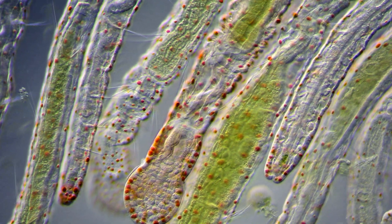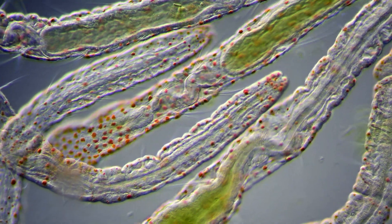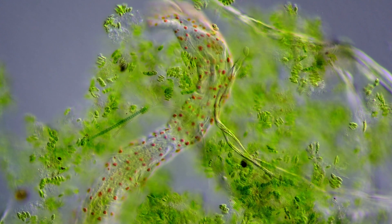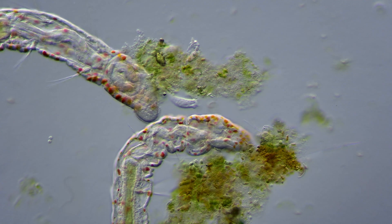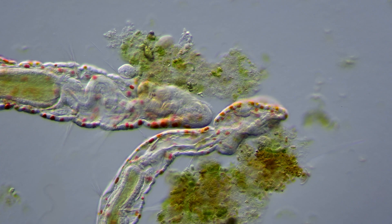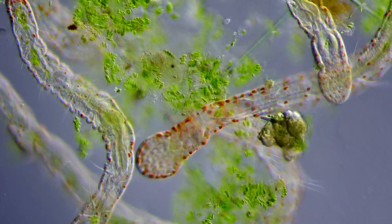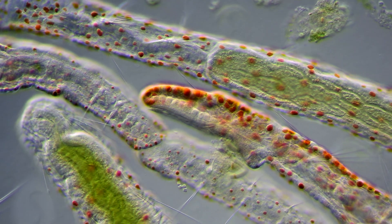Even though they might look a bit scary and poisonous with their orange spots and long spikes, they are completely harmless to humans. They feed on decaying plant material, microalgae and other microorganisms, and the way they do this is a bit strange. These worms are known as suction feeders, which means that they use their mouth as a vacuum cleaner to get their food.